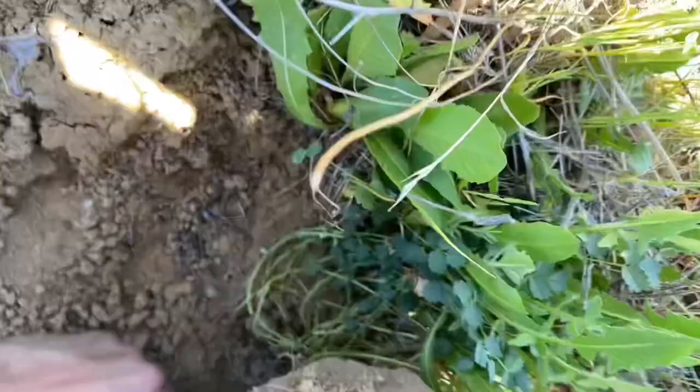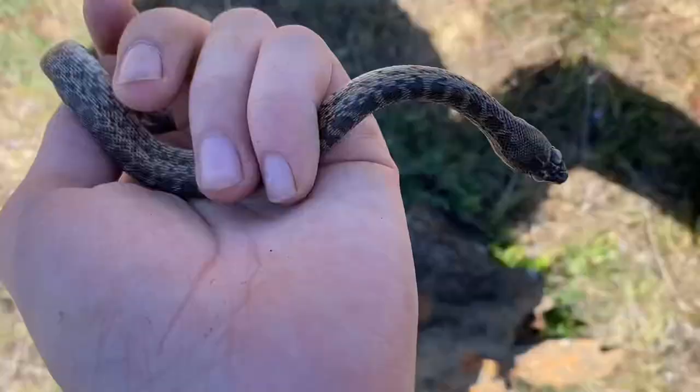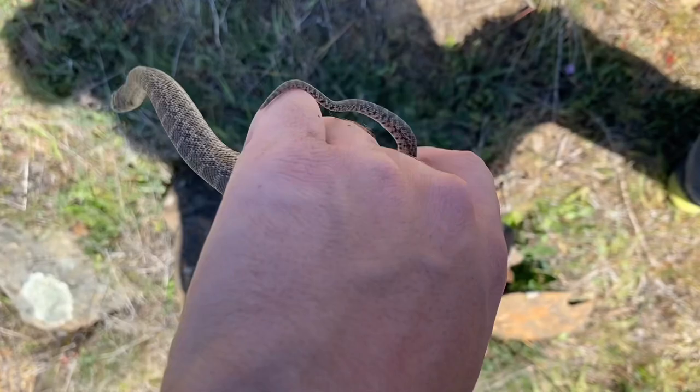There's a snake back there — a little gopher snake. I've been seeing quite a few of these. This particular gopher snake is in shed, and the way we can tell is it has cloudy eyes.